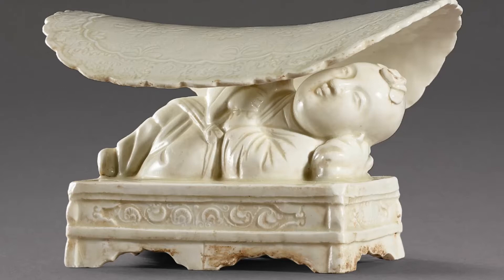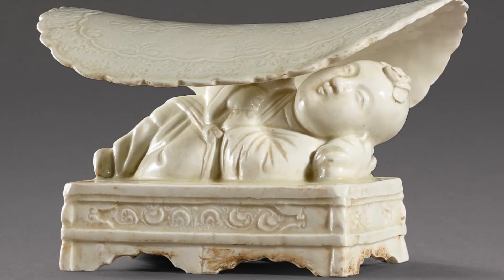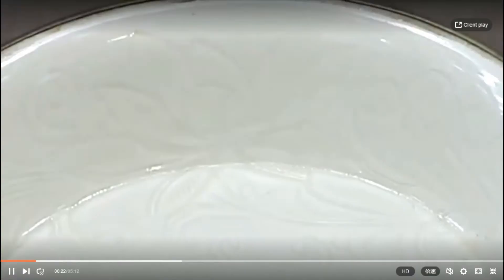The Song Dynasty Ding Kilns produced vessels such as bowls, dishes, jars, cups, cases, vases, and pots, all for daily use.